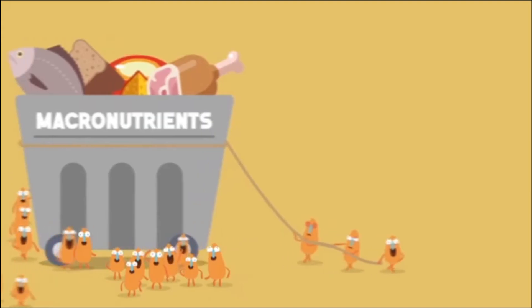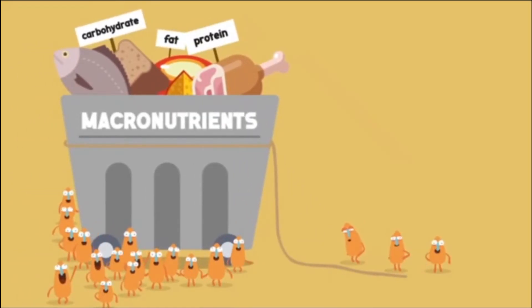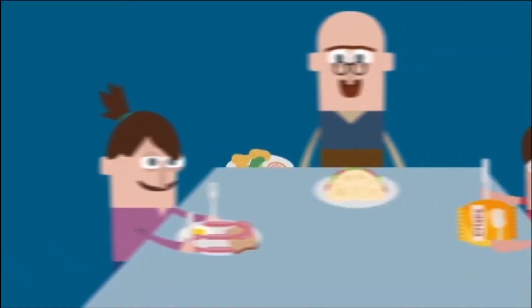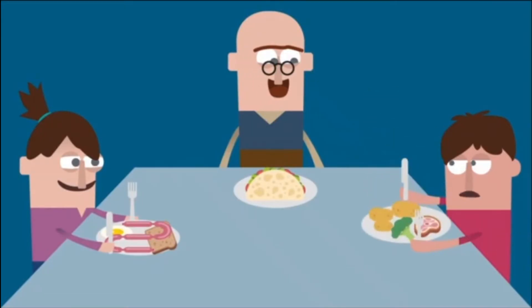There are two main groups of nutrients. Macronutrients are needed in large amounts, and micronutrients are needed in small amounts. We get these vital nutrients from the food we eat. So, when you're sitting down to your breakfast, lunch or dinner, you need to make sure that what's on your plate is what your body needs.